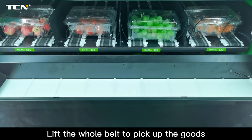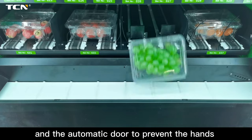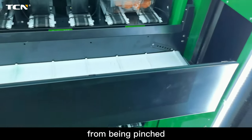Lift the whole belt to pick up the goods. The goods in the middle of the side and the automatic door prevent the hands from being pinched.